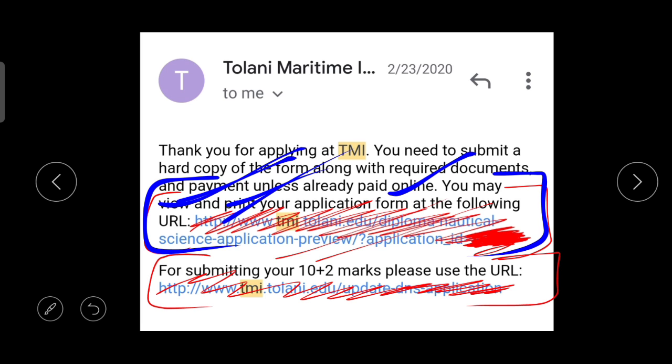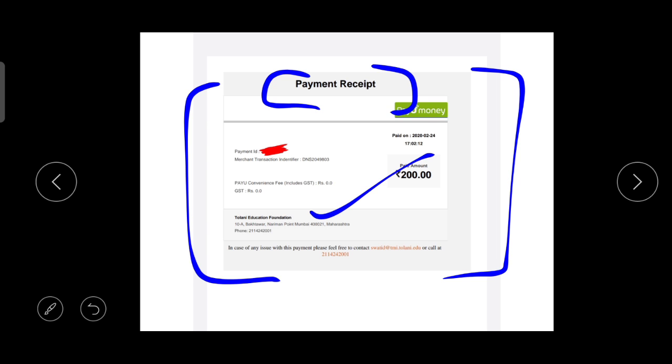Once the college receives your envelope, your application process will be complete. Step 3 is the most important step — if you don't follow it, your application will not be accepted. So make sure to send all the required documents. If you found this video informative, please like it. If you have any doubts, drop them in the comment section, and subscribe for further maritime updates.